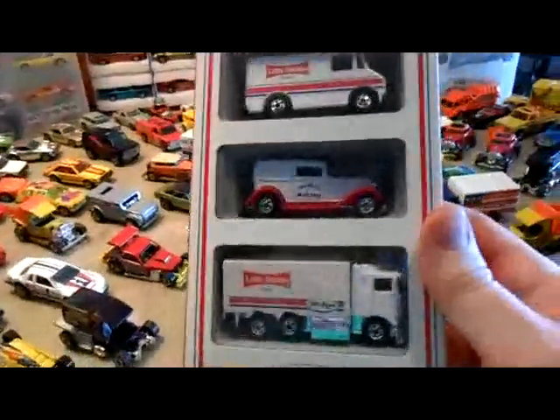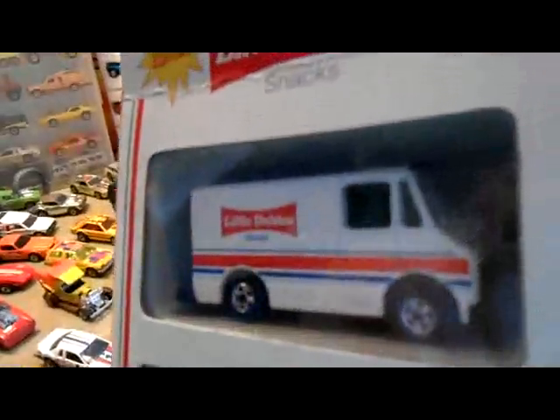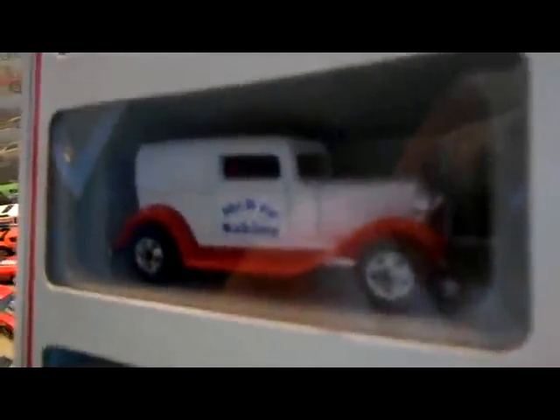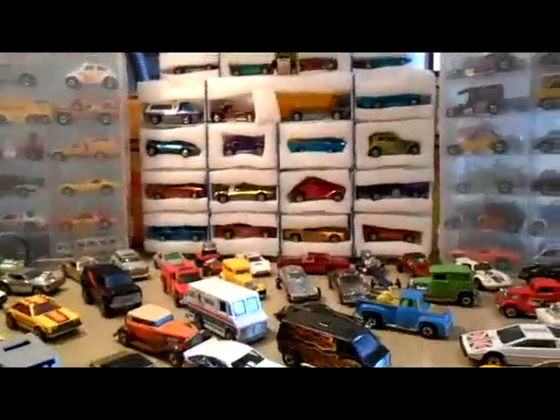I picked this up for three bucks — the McKee. It's Blackwalls, the first McKee Little Debbie set. I like that Combat Medic delivery truck and I like all of them. I just like Blackwalls. This one came out in like '93, early 90s. They did several of them but that's the first one that came out.